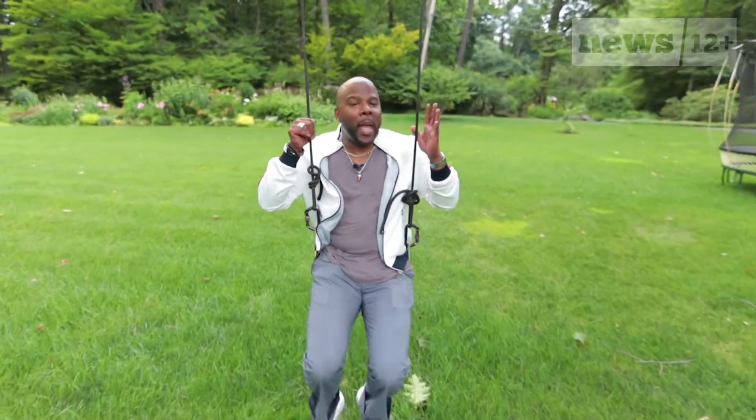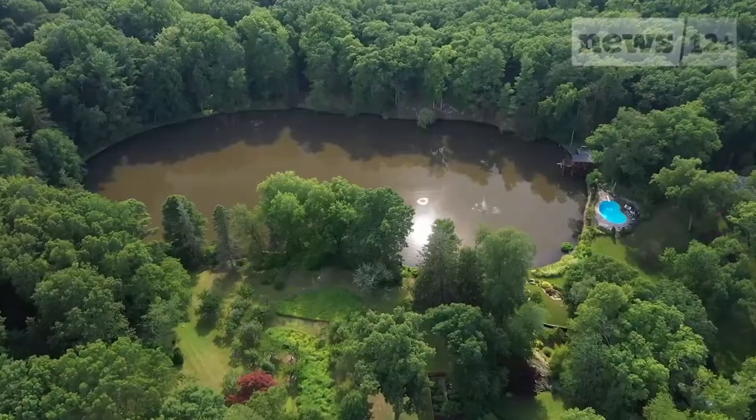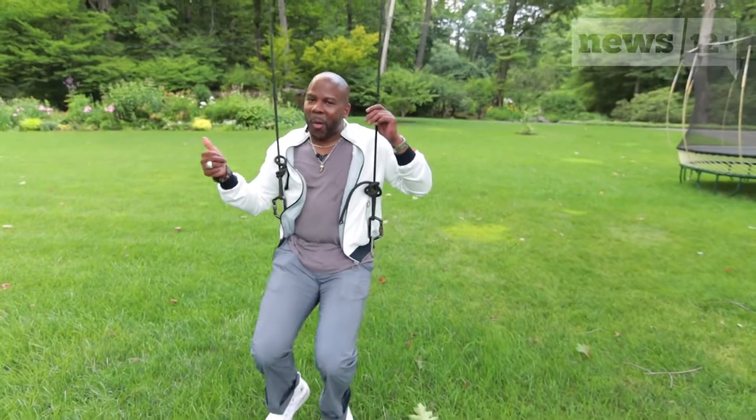This luxury living property has it all: a nearly 10,000 square foot 11-bedroom mansion, a four-bedroom guest house, a boathouse, a private lake — and did I mention there was a Picasso inside? Let's go in and check it out.